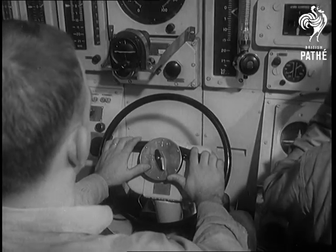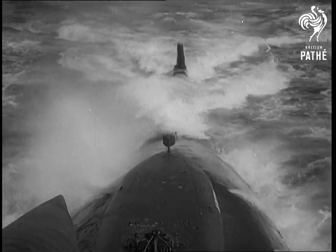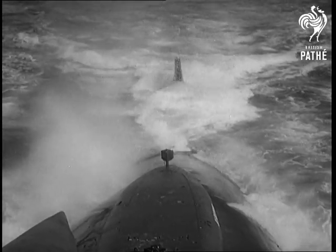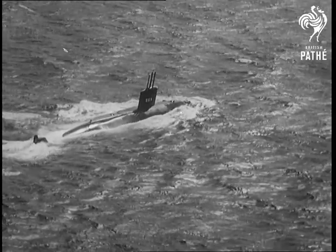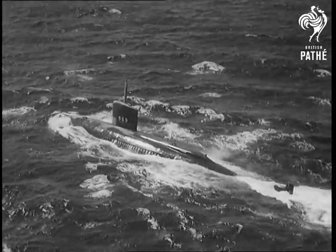Designed to do most of her cruising underwater, she has a blimp-like hull which gives best performance at depth. Her crew say she can dodge and turn like a fish. Next on the United States Navy's program, an atomic Albacore.